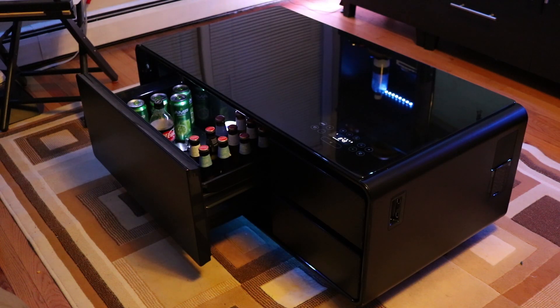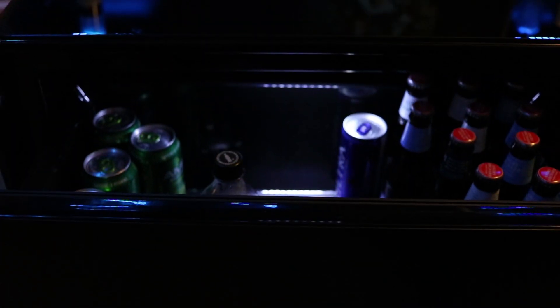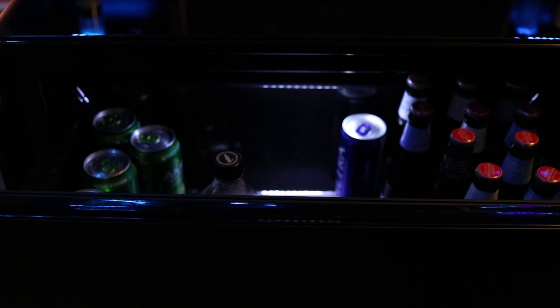Oh, one more thing — did I mention it has a built-in mini fridge? That's right, you can sit on the couch and crack a cold one open with the boys, and when it's time for a refill, you don't even have to get up. Just open the drawer, and there's a fresh beer ready to go.